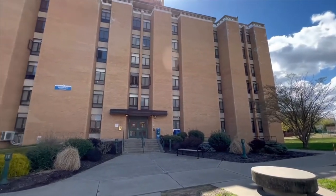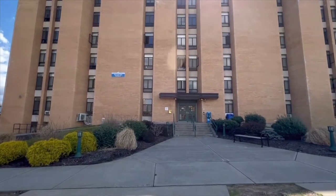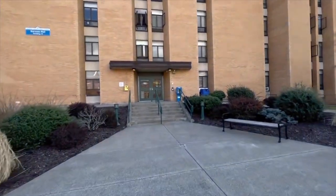Hi everyone! This is Barrows Hall. This is one of our residence halls here at CCSU. This is an all-woman's dorm, so let's get an inside look.